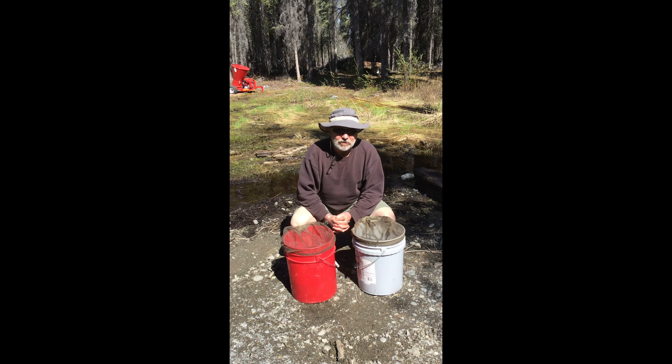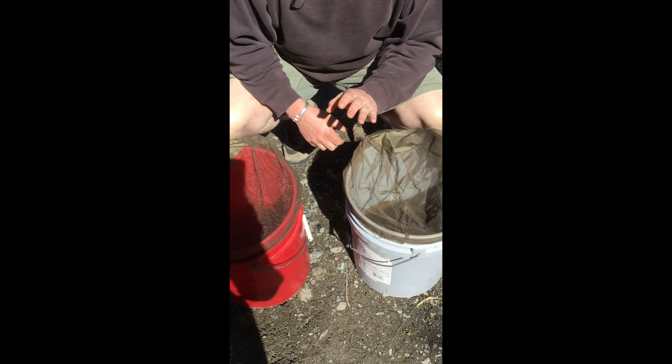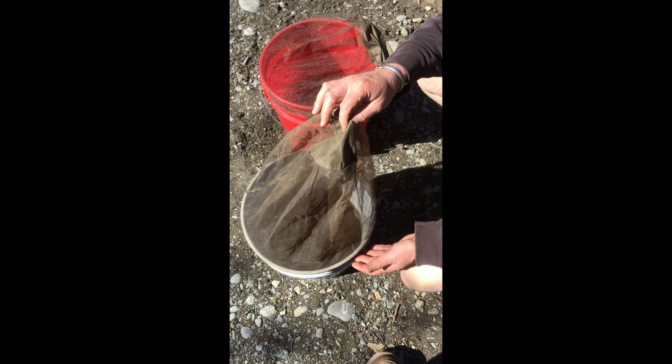Our first season using them, we did a controlled experiment where we collected some samples of mosquito larvae from our property. We took two buckets — each bucket had hundreds of mosquito larvae in it — and we put a small piece of dunk inside one bucket.